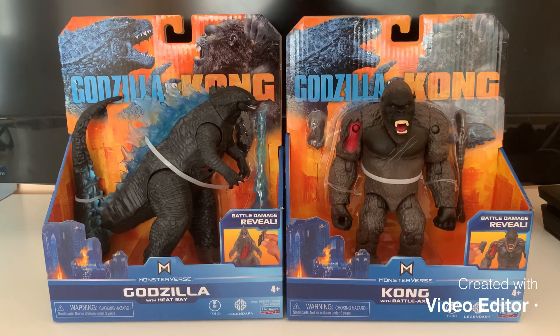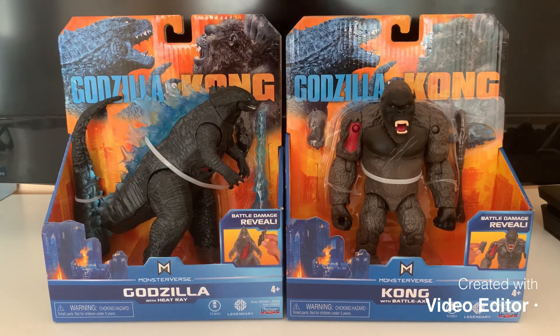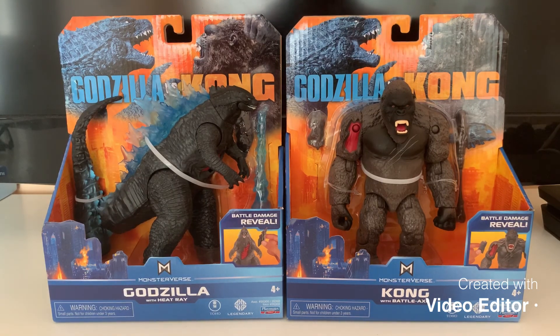If you guys don't want spoilers, I suggest you click away, because if you've already seen the toys and looked at the back of the box, you know there's another kaiju. My dad and I did not like that there was another kaiju in the movie, because it literally says Godzilla vs. Kong — it's not supposed to include him too. Anyway, let's get into the review.